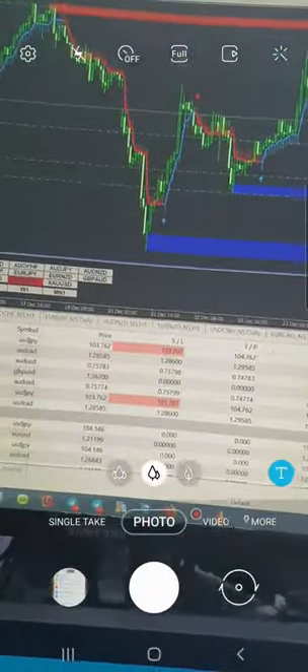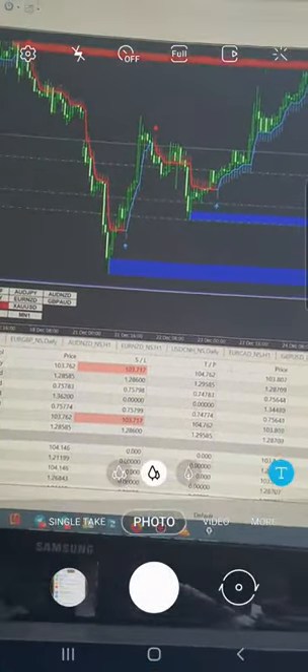If you also want to get the same profit for your account, you can apply this same strategy and get consistent returns. Thank you so much for watching this video.